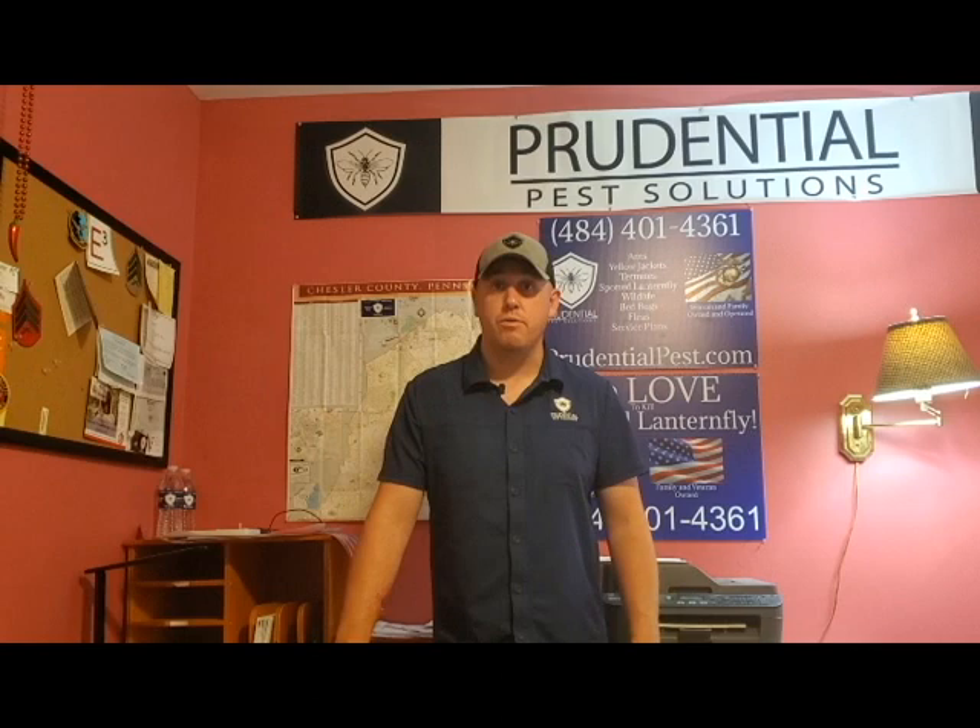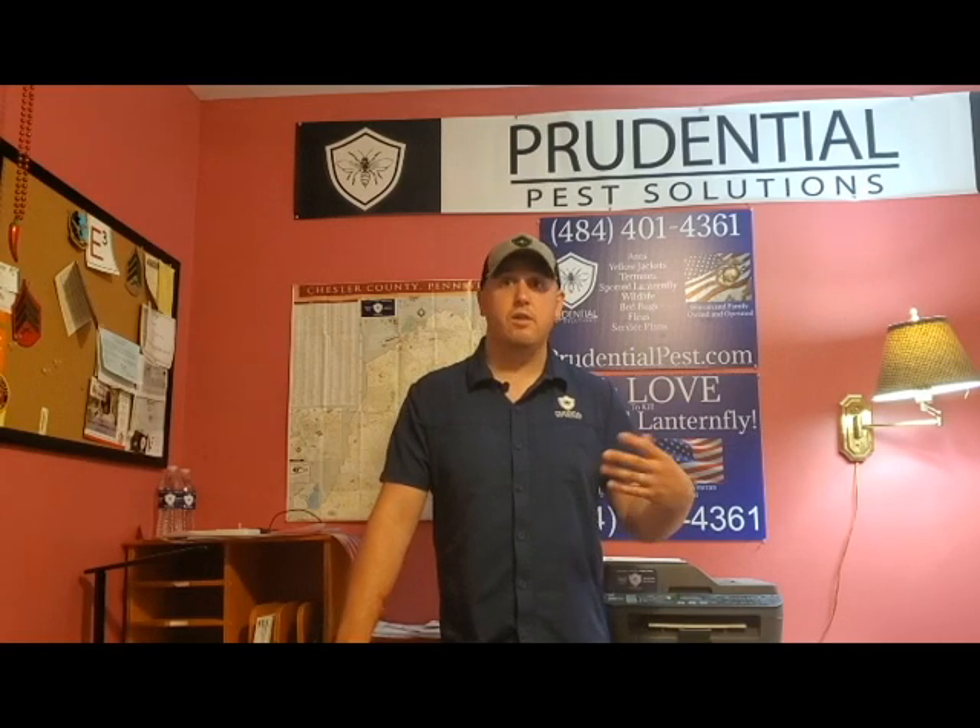Ryan here with Prudential Pet Solutions. We're getting a lot of phone calls about giant wasps flying and hovering around people's yards. People want to know: is it the giant murder hornet from Asia that we've been hearing about on the west coast? Is it some sort of killer hornet that's going to hurt themselves or their kids? No, it's not.